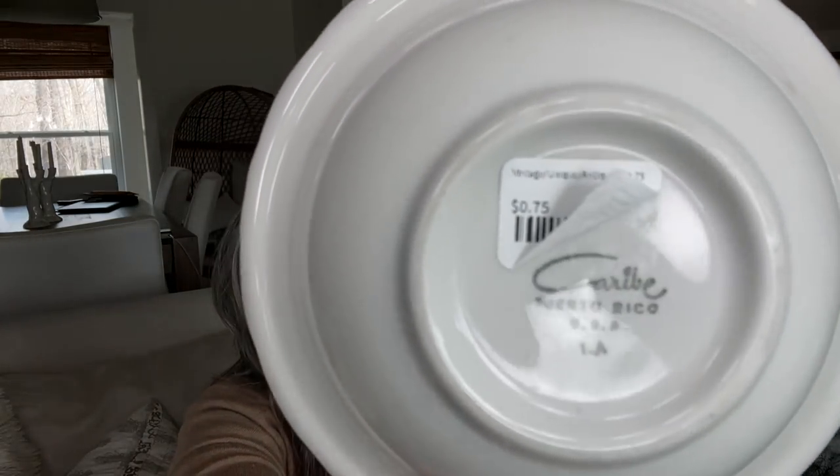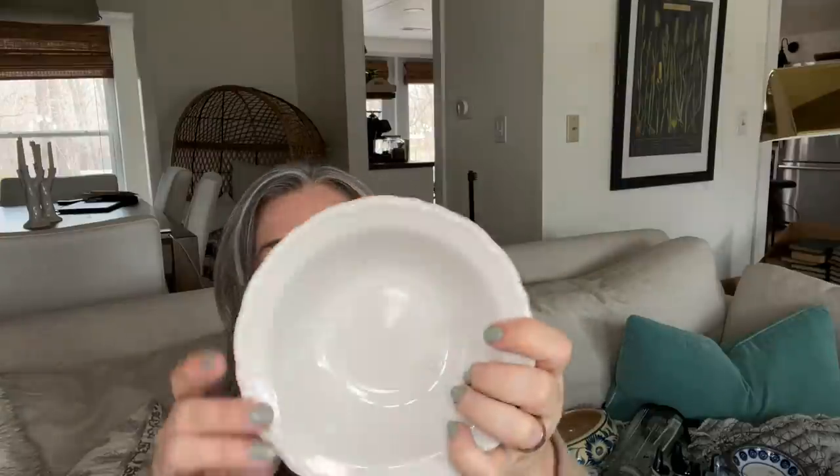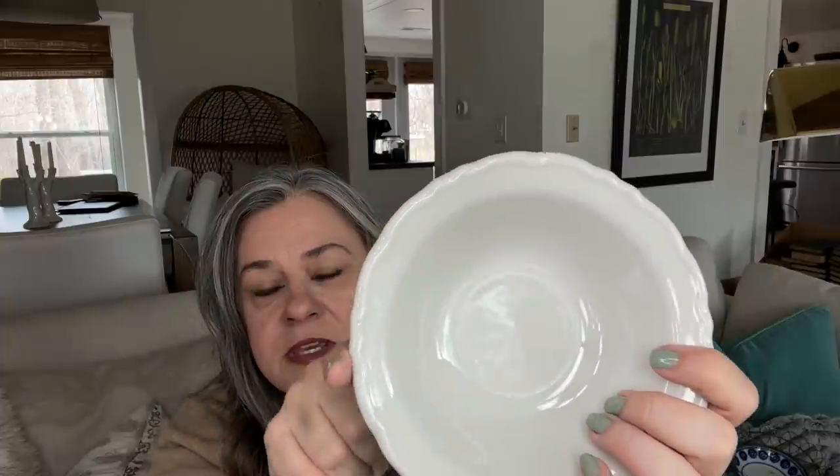These were also from that same thrift store, 75 cents apiece. The thrift store prices have gone up around here but I can still find those great deals sometimes. These are Caribe — Puerto Rico, USA pottery. I looked that up and they have lots of different styles, a lot of them colorful. I really liked the scallop on these — they're a little heavier, restaurant-style feel, but a nice size for cereal, salad bowls, or fruit bowls. Found four of those for 75 cents apiece.